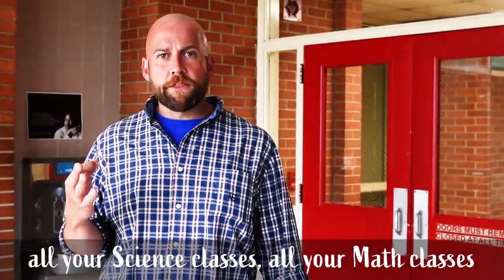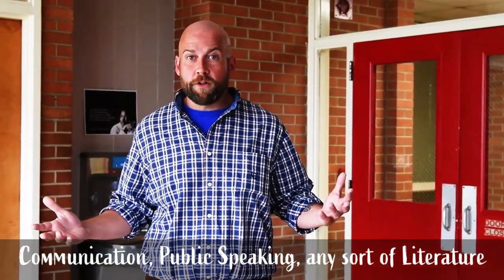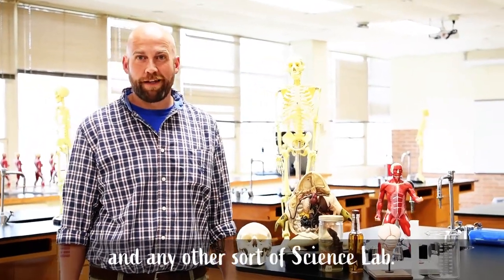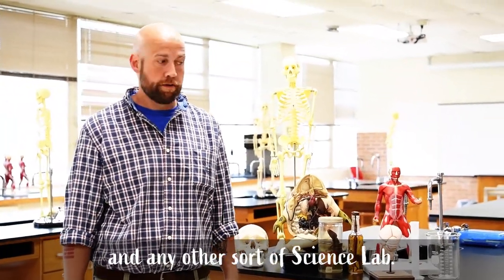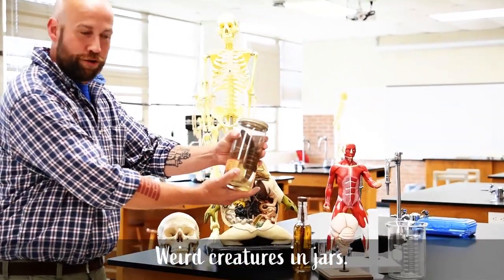This is Arts and Sciences. We're going to take all your science classes, all your math classes, communication, public speaking, any sort of literature class. This is where you'll take biology, anatomy and physiology, and then you have a sort of science lab. All sorts of interesting things — weird creatures in jars.